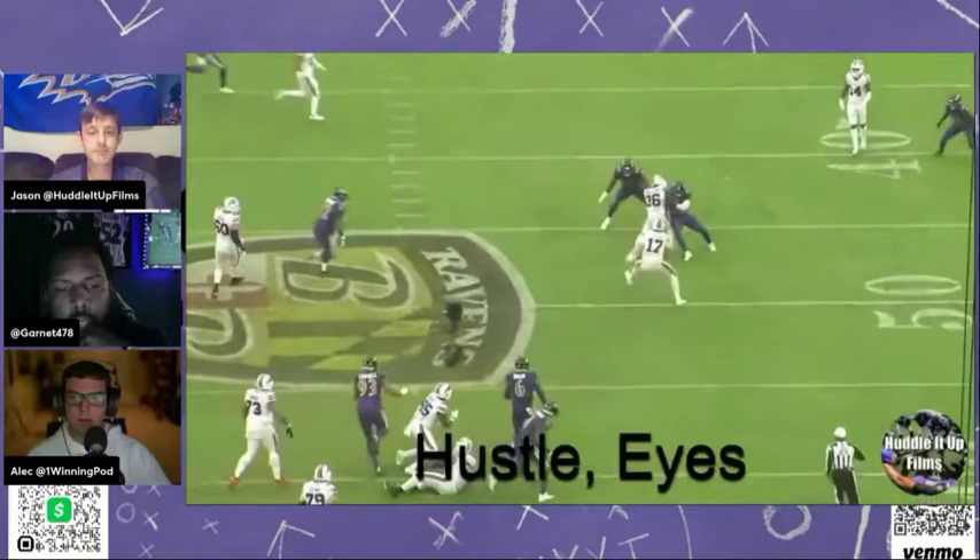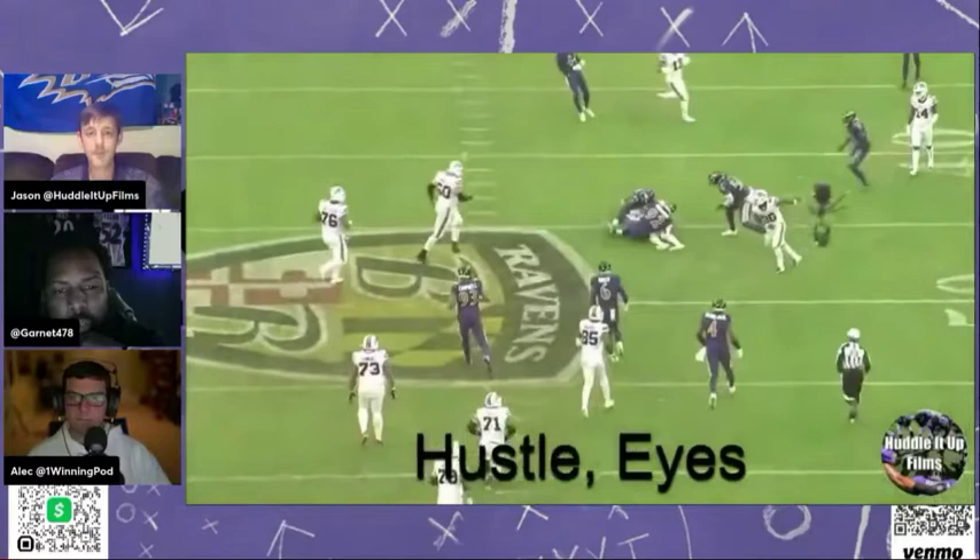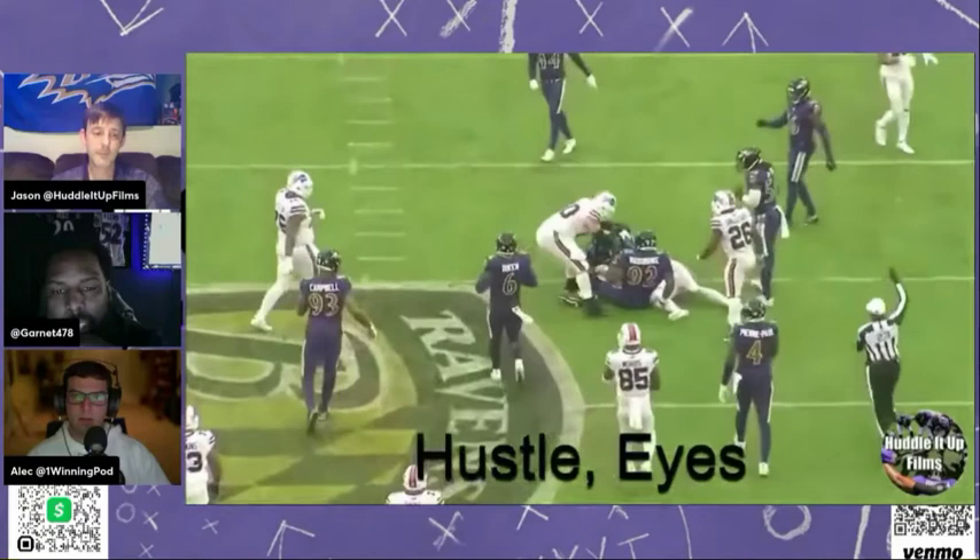Yeah, especially with this type of play. It was a stunt that didn't get home, but the fact that he literally didn't quit — comes around, boom. Obviously Josh Allen gave himself up on that play, but at the end of the day the hustle was there.